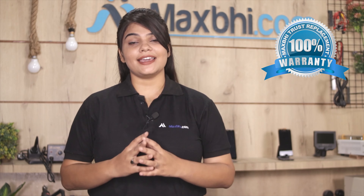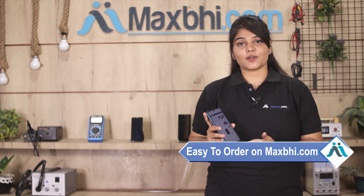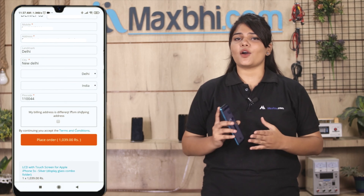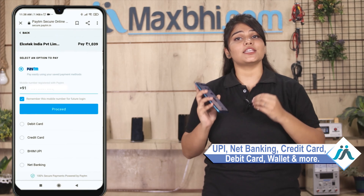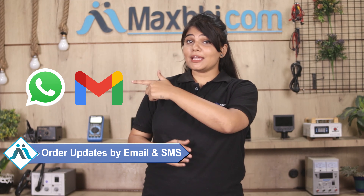This display will be sent to you. The iBoomy i1s display comes with MaxBee's trust replacement warranty. If you have any questions, you can go to MaxBee.com. Once your order is processed, it will be safely packed and dispatched within one or two days. And yes, shipping is free, so you just have to pay for the product and nothing else. You can go to MaxBee.com.